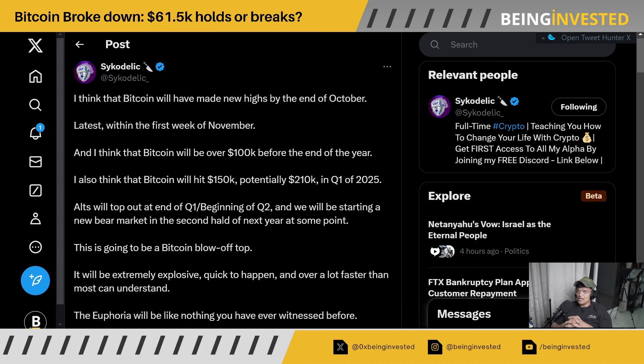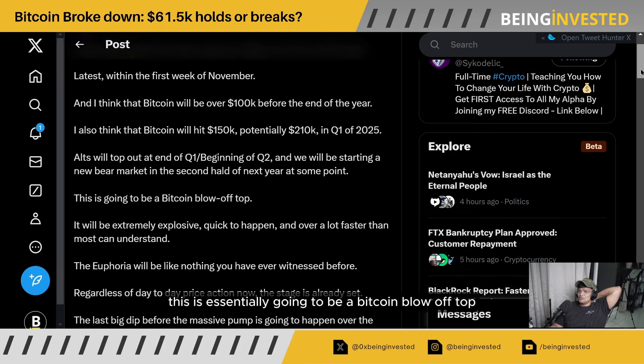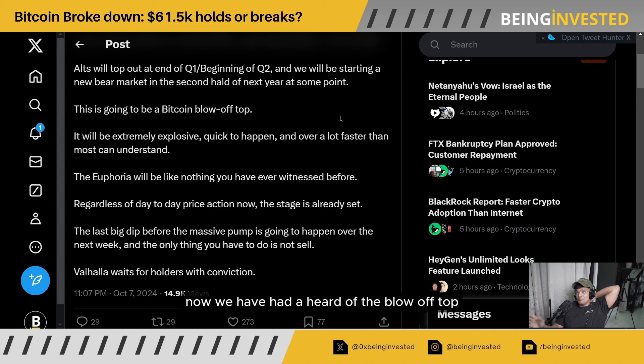He did call this move to the downside. He posted this two hours ago — he said that he thinks Bitcoin will have made new highs by the end of October, latest within the first week of November. He also thinks Bitcoin will be over $100k by the end of this year, will hit $150k, potentially $210k in Q1 of 2025. He anticipates topping out by the end of Q1 or beginning of Q2, then potentially starting a new bear market in the second half of next year. This is essentially going to be a Bitcoin blow-off top — a repeat of that in this particular cycle.